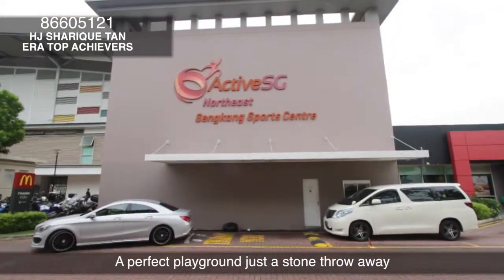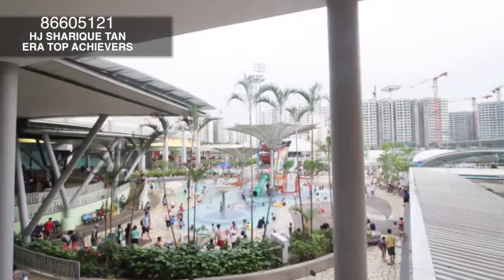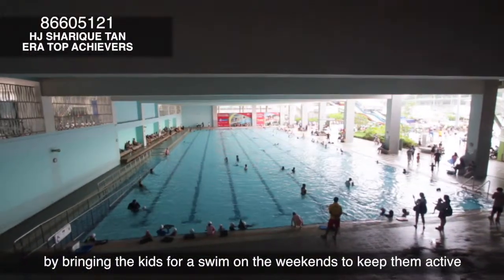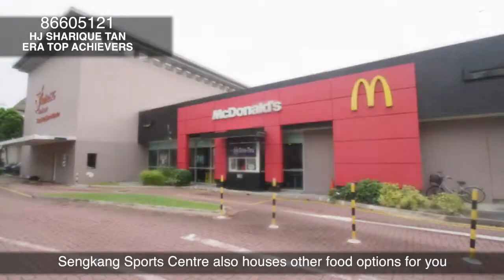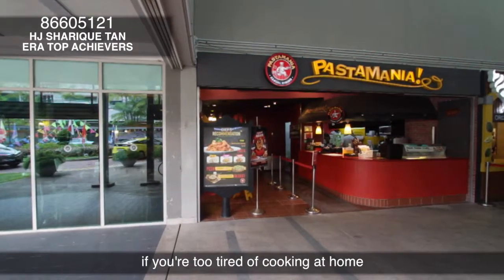A perfect playground is just a stone's throw away. Sengkang Sports Centre is just 3 minutes away on foot — cool off in the hot and humid weather by bringing the kids for a swim on the weekends to keep them active. Sengkang Sports Centre also houses other food options if you're too tired of cooking at home.